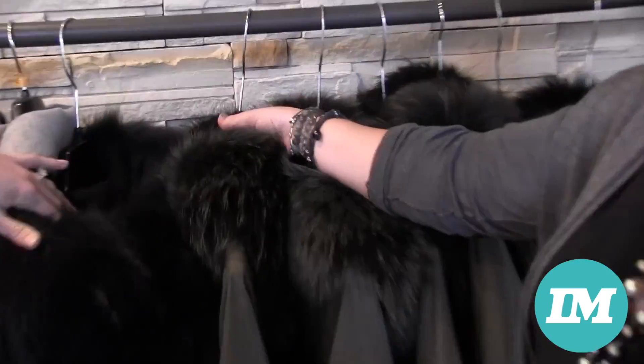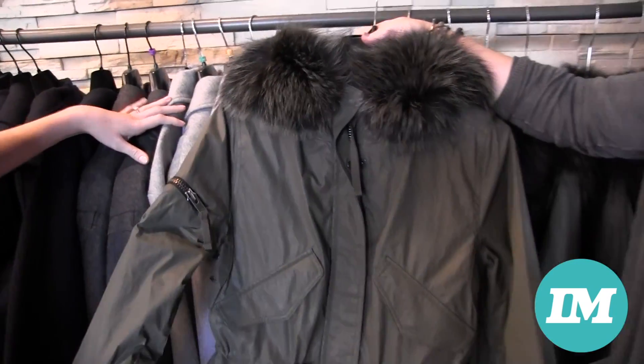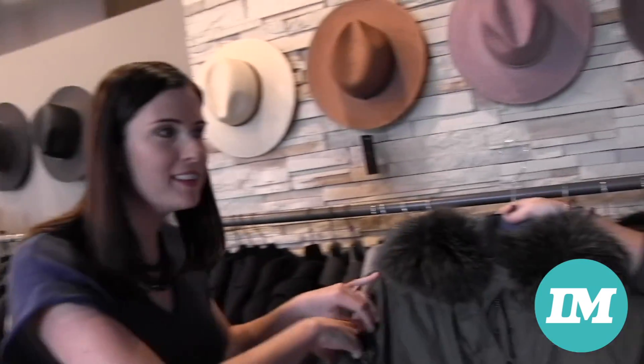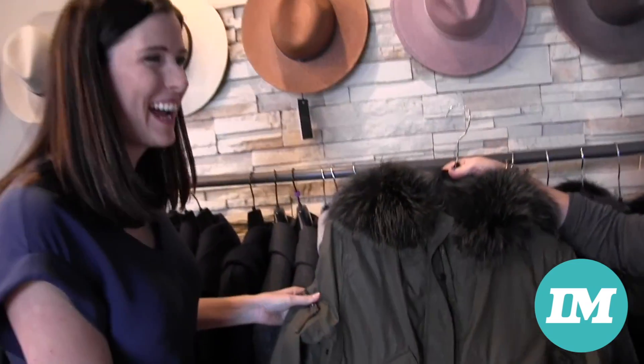Another trend we're seeing for winter is that military look and, of course, who doesn't love a little bit of fur. We've got coats by Sam — it's weatherproof, it's windproof. If you're traveling to Chicago or anywhere this holiday, you can put your ski pass in there — or a flask, that's what I'd put in there.